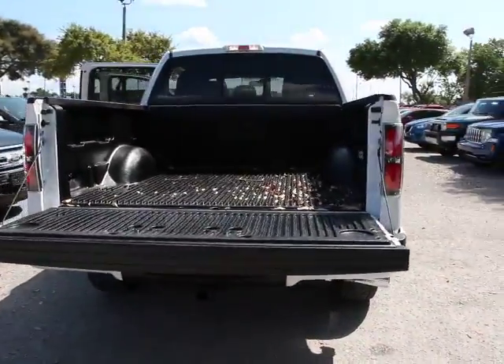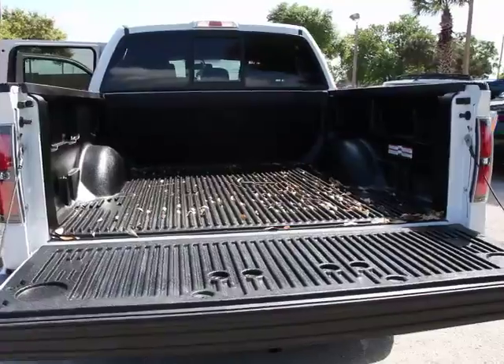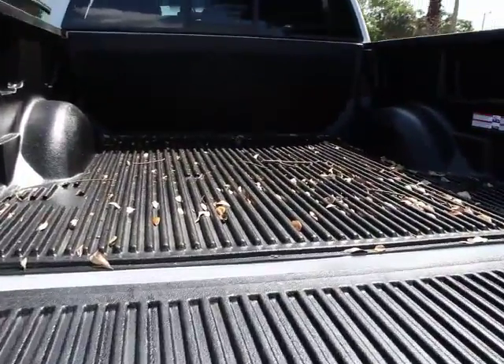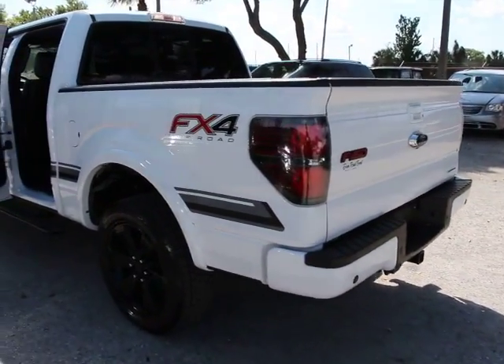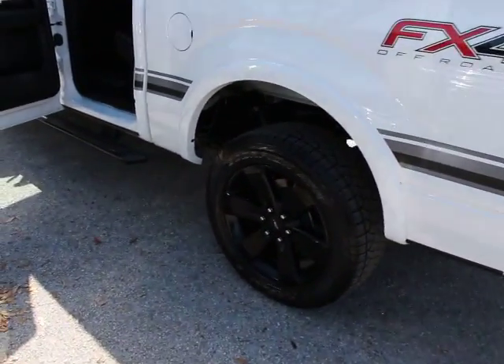This vehicle has less than 15,000 miles. Here are some of this vehicle's great options: traction control, dual airbags, power steering, air conditioning, front four-wheel disc brakes, electronic stability control, compass, power windows.